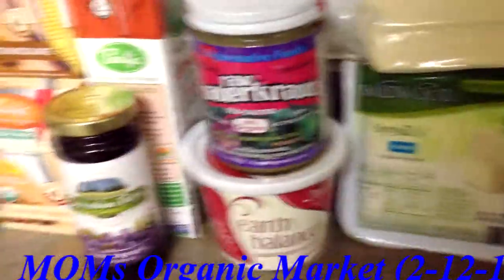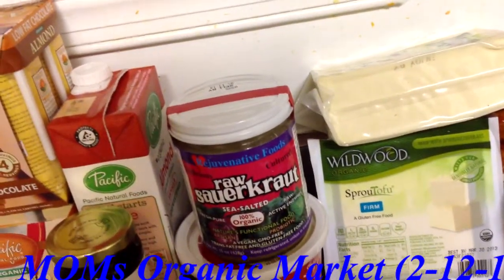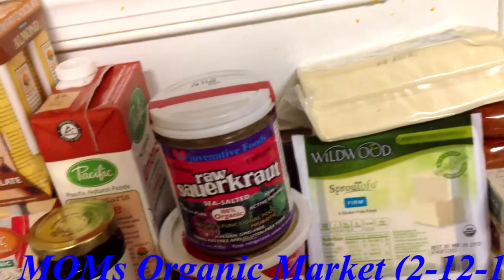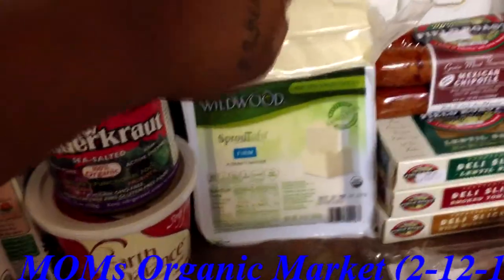I got some Earth Balance soy free margarine and that was $4.49. I got this new brand of tofu called Wildwood - this one is super firm and that's regular firm - and they were $3.79 and $2.19.